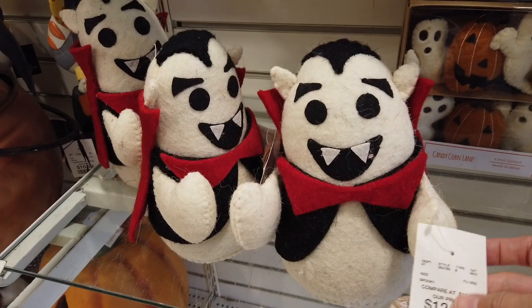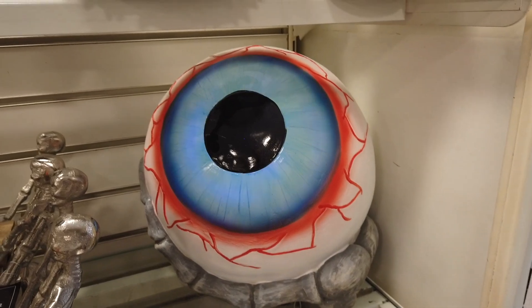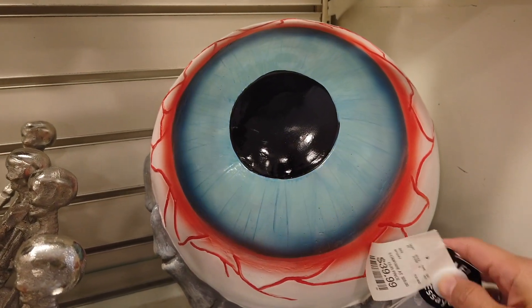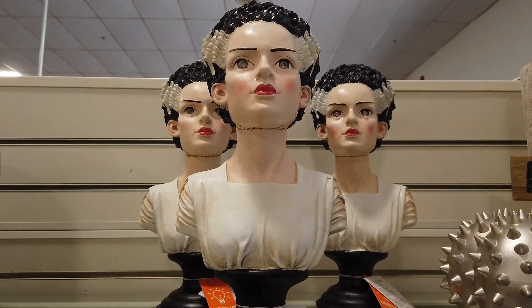These little woolly Draculas are super cute — $12.99. And this eyeball here? It lights up! Look how cool that is. I wish I had space for this because it is right up my alley — I would totally rock this for Halloween. $39.99, not a bad price. She's beautiful, love her.